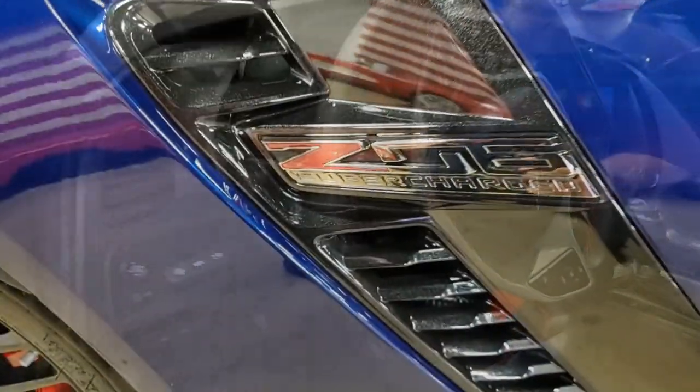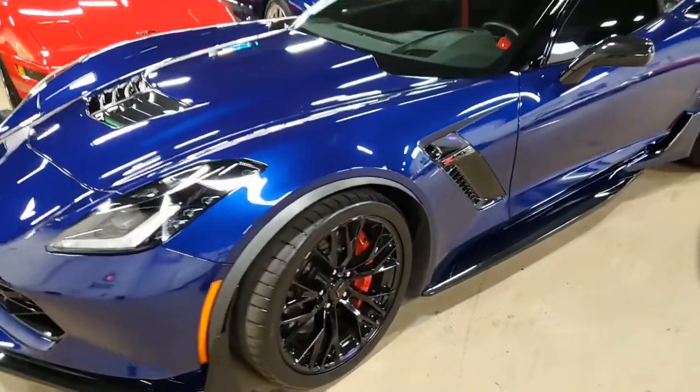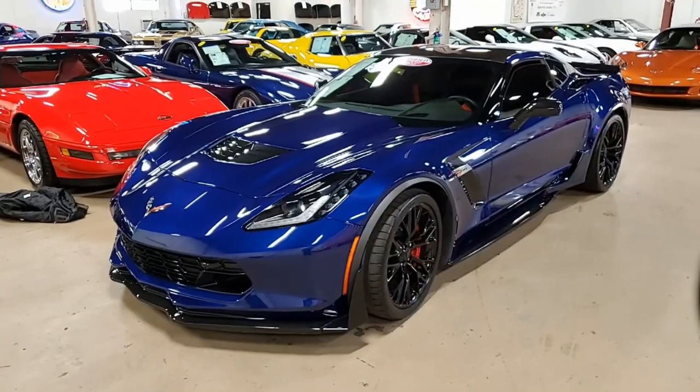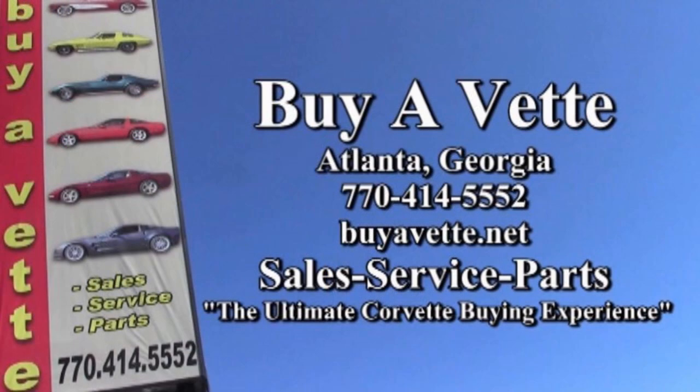All of our cars here at BioVet, we purchase — they are hand-picked Corvettes, so not just anything is coming into our showrooms here at BioVet. We're very proud of the cars that we pick and all that we go through to put them on the showroom. You can depend on the quality of the automobile that you're purchasing from us. We hope to be your ultimate Corvette buying experience, so give us a call or come and see us real soon here at BioVet.net. We'll see you next time.